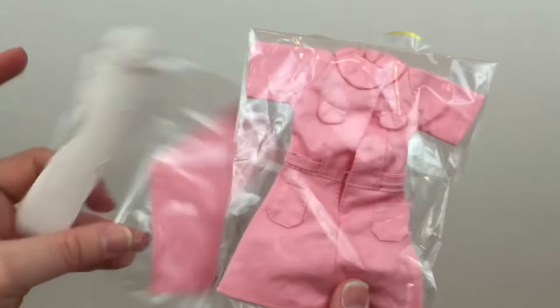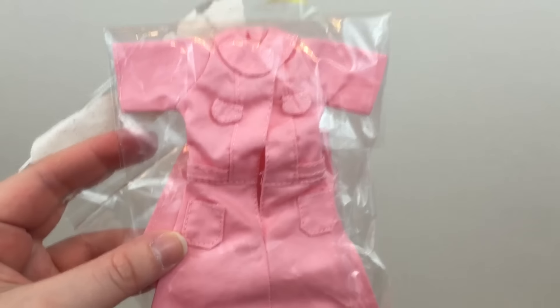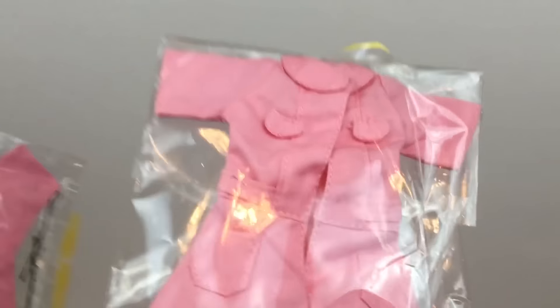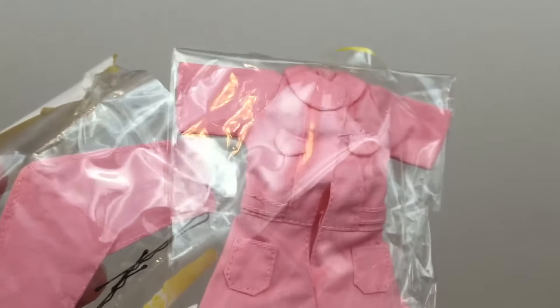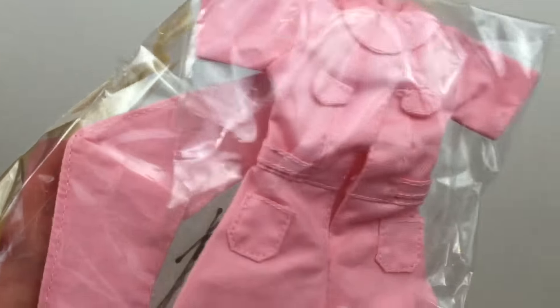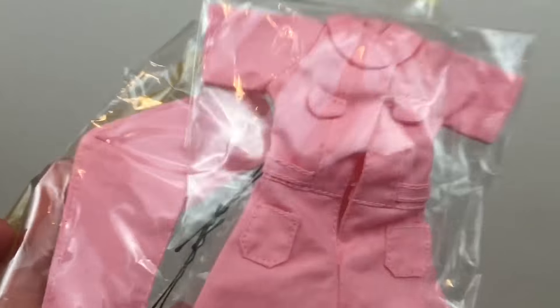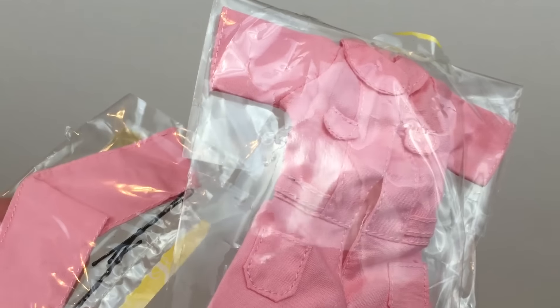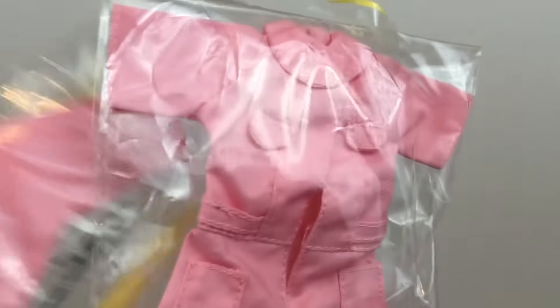She came with a whole other outfit that I think is like a nurse's outfit — it's pink. It has a dress and then a hat with some pins to pin it into her hair. I think this doll may be based on an anime character, but I'm not entirely sure — you guys can let me know in the comments. I don't think I'll be changing her into this outfit because it's kind of boring and I like the other dress better. But it's really cool that it comes with an extra outfit.